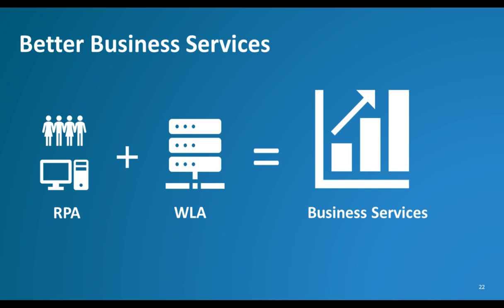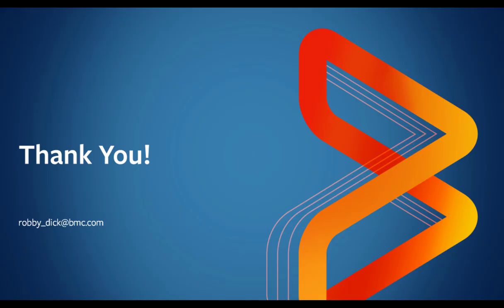There are lots of forms of computer automation, and while they certainly have some similarities, they all have their specific strengths. By combining the strengths of WLA and RPA, you can make your business services perform better than ever before. Thanks for attending this 10-minute talk. If you have any questions, please don't hesitate to email me at Robby underscore Dick at bmc.com — that's R-O-B-B-Y underscore D-I-C-K at bmc.com. Thanks, and I hope you have a great day.